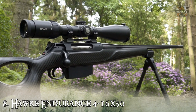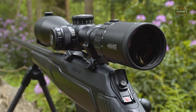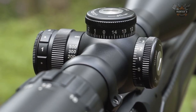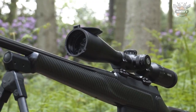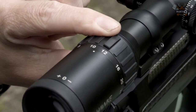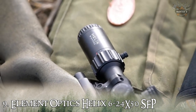At number eight, we have the Hawke Endurance 4-16x50. Hawke's 4-16x50 Endurance 30 SF riflescope combines a 4-16x zoom with a wide 50mm objective in a compact and lightweight body, delivering a versatile scope for precision and distance hunting in low light. The scope features bright and clear fully multi-coated optics and a strong, durable one-piece 30mm main tube. Moving on to number nine on today's list, we have the Element Optics Helix 6-24x50 SFP.